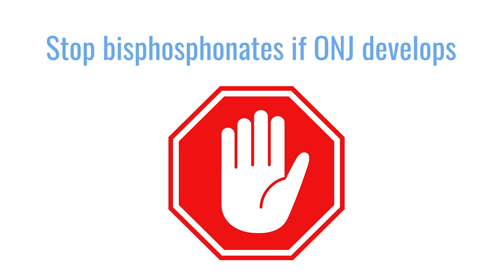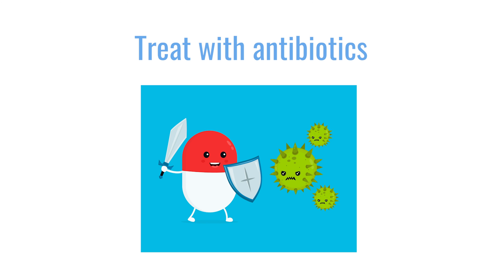How is ONJ treated? There is no real treatment for ONJ — the most important measure is prevention. Prevention means ensuring no major dental work like tooth extraction or root canal is needed before starting bisphosphonates, and maintaining healthy teeth. Once ONJ develops, we stop the bisphosphonates, give a round of antibiotics, and hope that if ONJ is in an early stage it will heal. Unfortunately, there is no specific medication to heal ONJ. Prevention is the most important thing.